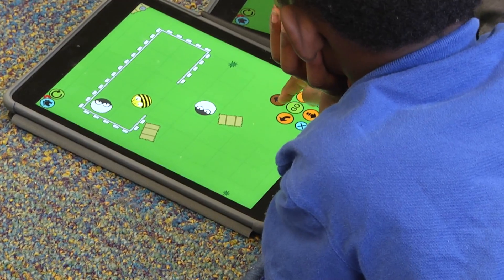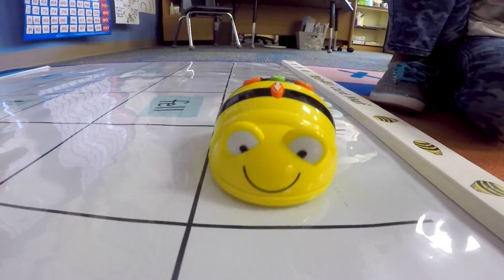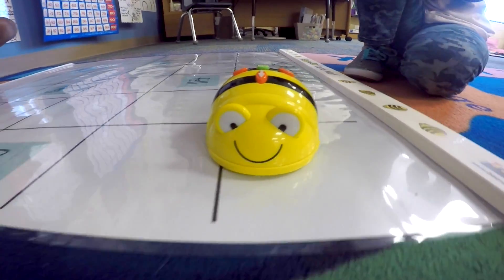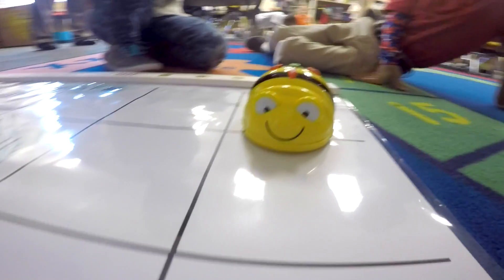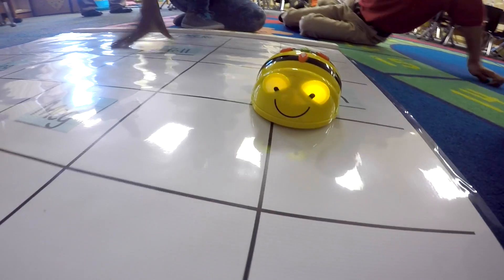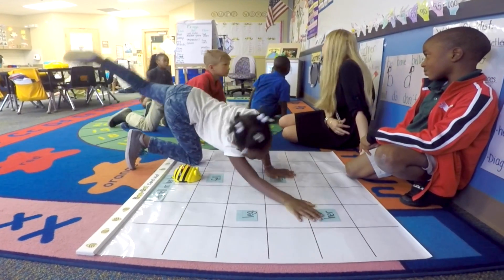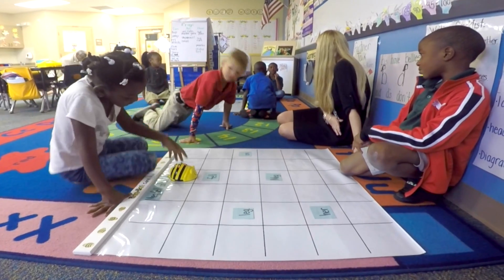We start with the app on the iPad, so it allows them to practice a little bit beforehand. Then we move to the B-Bots and the Mats, where students have an opportunity to take that directionality and really put it into practice. So they visualize it first — you'll see them a lot of times counting on the mat, putting the code in their head first.